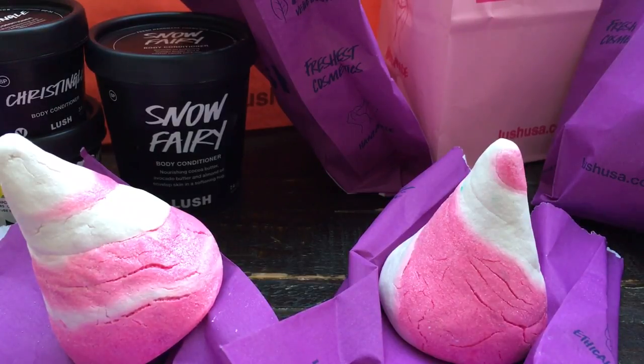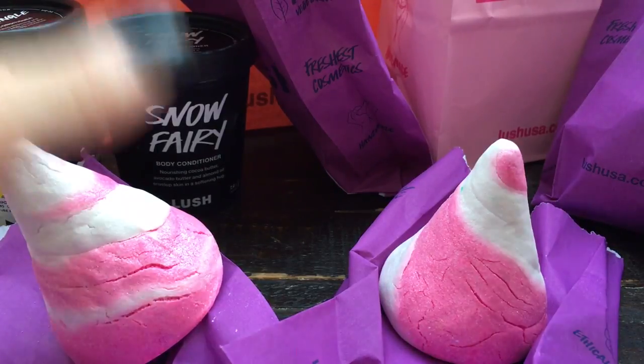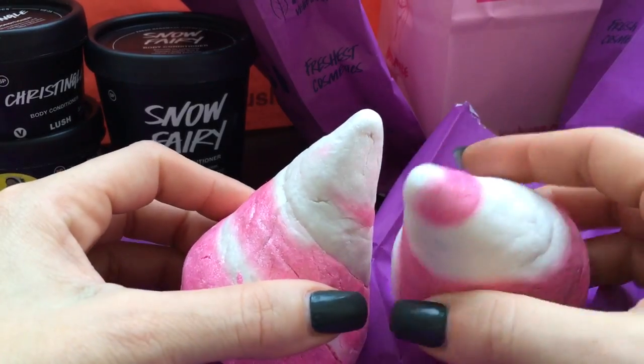I don't hoard Lush stuff, mostly because I don't think I'd even be able to — I really take a lot of baths so I use it fairly quickly. Lush stuff doesn't last very long; it's got I think a year's shelf life for most products, some even less. I don't like to worry about it going bad or storing it. I really only buy in bulk for my candles and my wax — those are the only two things I hoard.